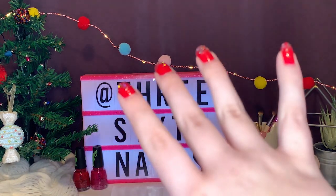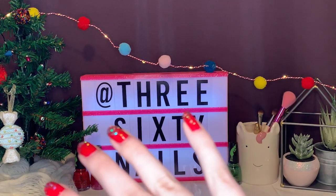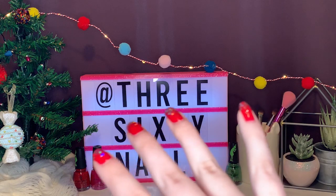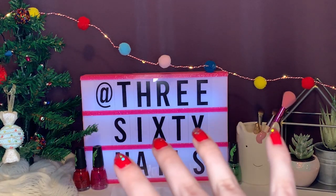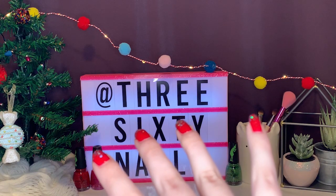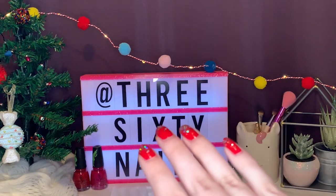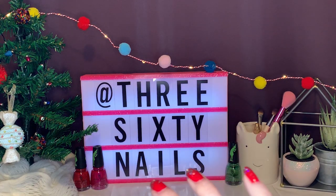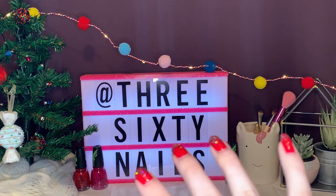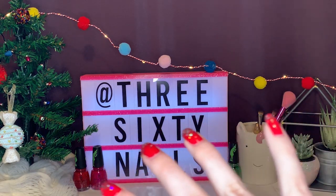Today's video is actually being uploaded on New Year's Eve, which is really exciting. I cannot believe the start of a new decade is right around the corner. This is a fun bonus video — I think I've done it every year since I've been on YouTube. I will be doing my huge 2019 nail polish recap, and I am so excited!